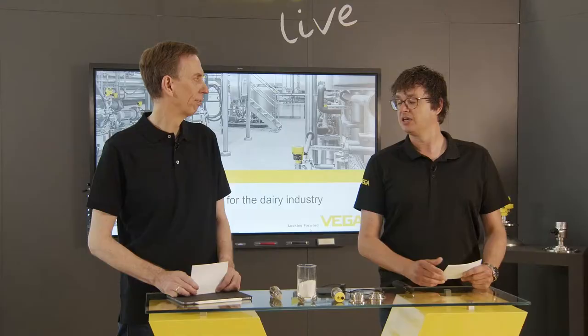Yesterday we had the pleasure to talk to Mr. Grobbe from Friesland Campina. Unfortunately he will not be able to join us today so we will be playing the recording of the talk we had with him yesterday. My name is Rob Smulders, Business Development Manager from Vega in the Netherlands, and with me here is Holger Sack from Vega Germany.